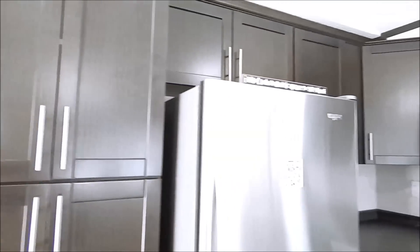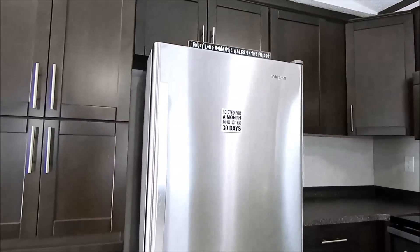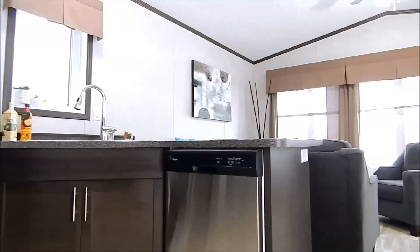Soft close drawers and stainless appliances — fridge, smooth top stove, microwave range hood, and we have a dishwasher as well.